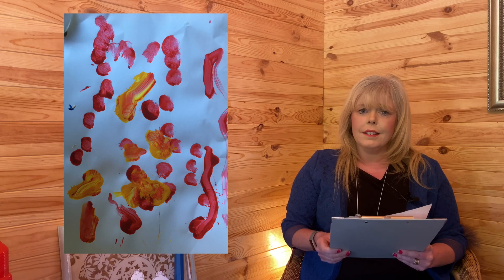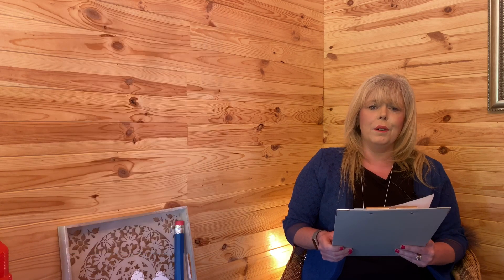Ready, steady, on your marks, go — it's in Joanie! Thank you.